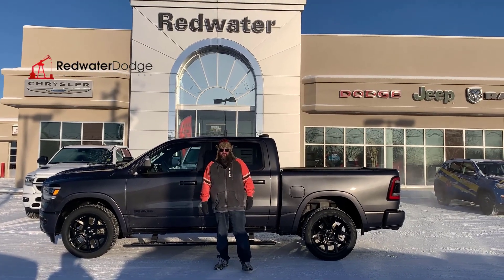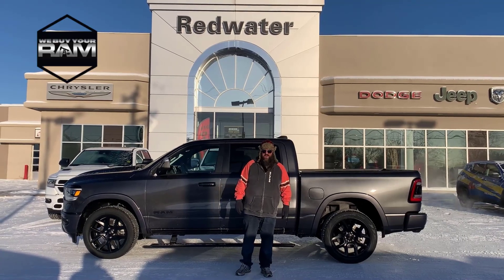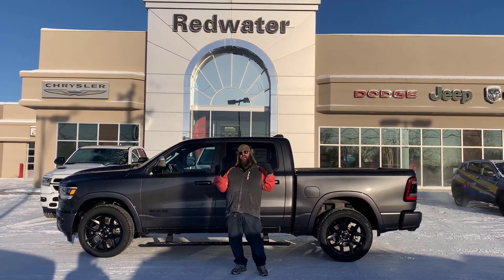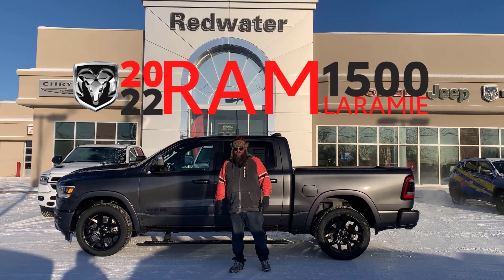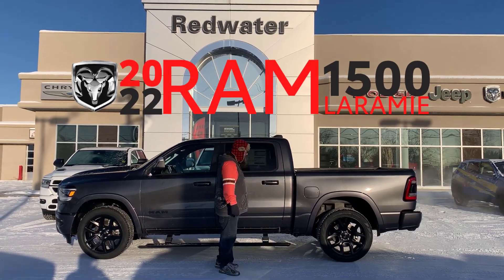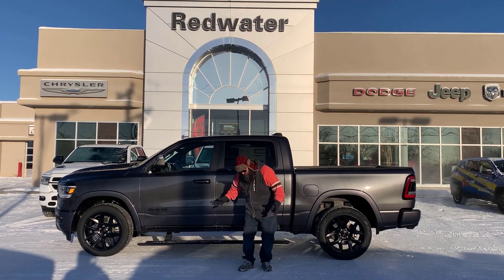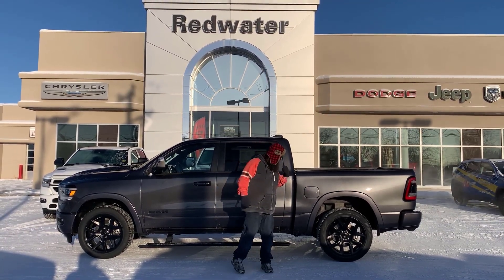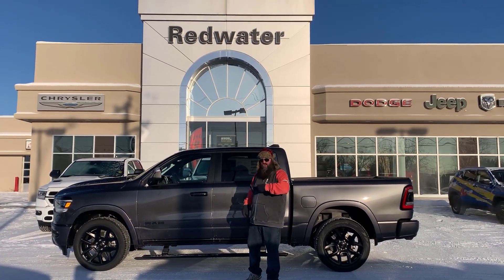Hello folks, Jethro coming to you live from Redwater Dodge, home of the $10 oil change, Rig Ready Rams, and now we buy your Ram. I'm standing out in this beautiful Alberta weather right now to talk about this gorgeous 2022 Ram 1500. It is a Laramie, it is a night edition, it's the Crew Cab. Beautiful truck. Let's go, let's talk about this thing.